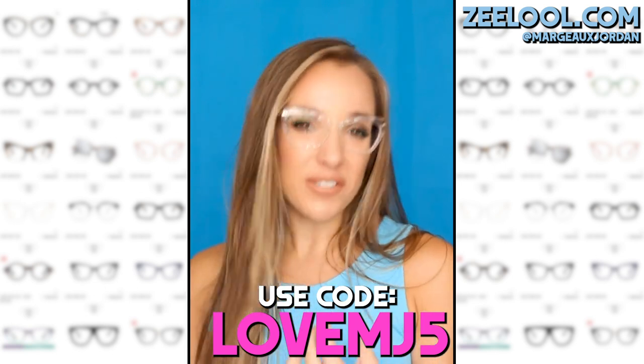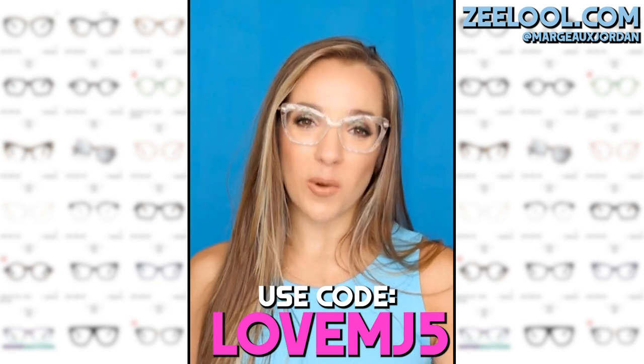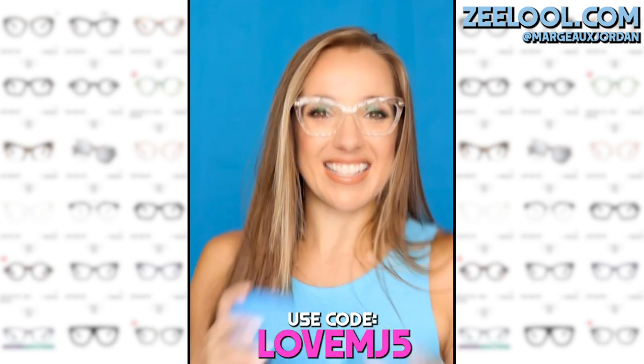So if you want a pair, they're doing a flash sale, $15 for some of these glasses. It's unbelievable. And you can get even more off by using code LOVEMJ5, you get five bucks off too. So let's try on some glasses.